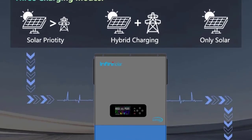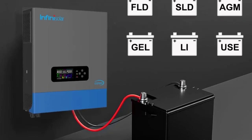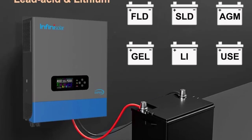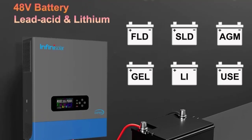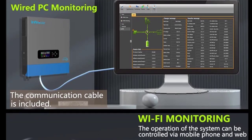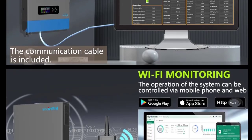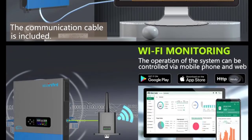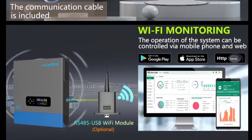Key Features: Rated power 8kW — perfect for residential and small commercial setups. Dual MPPT inputs optimize solar energy harvesting and support up to 6 parallel inverters for scalable systems. Voltage compatibility: works with 48V DC battery systems. Off-grid operation provides stable 230V AC output for home or business appliances.